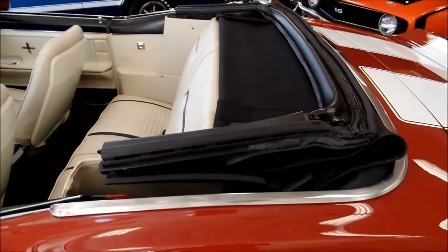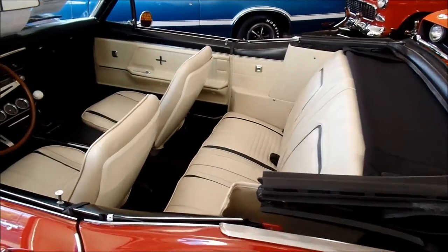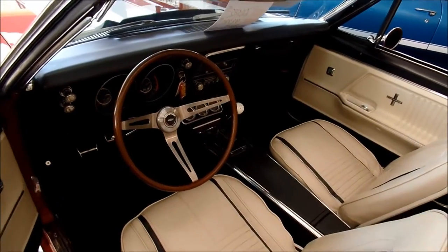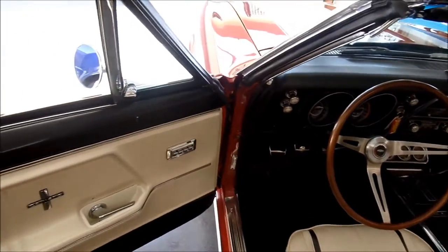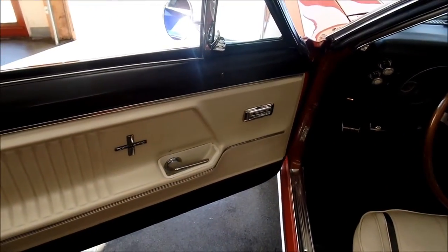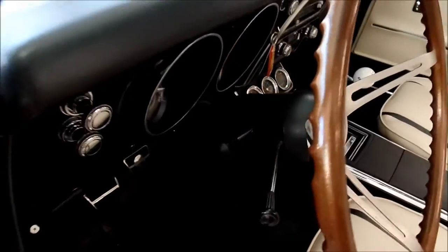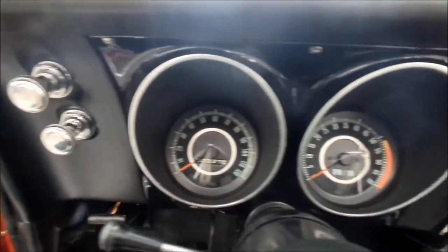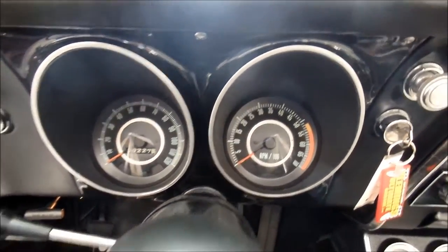We have a brand new white parade boot to go over the convertible top — that's been ordered and will be here any day. It's equipped with the very rich looking optional SS wood wheel, power windows that work perfect, and tilt steering column as well.